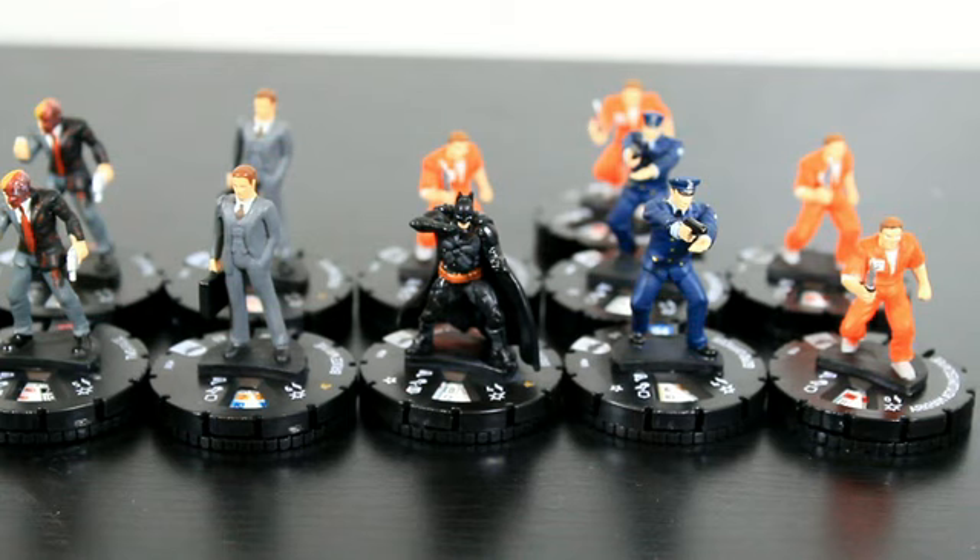The GCPD Officer can be played at two different point costs. At 40 points on his experienced side, he has the Backup trait: when the GCPD Officer is adjacent to another character with the police keyword, he can use perplex, but can only target characters with the police keyword. So if you play a police team or pair him with someone else who has the police keyword, you can get perplex for just 40 points. That's pretty cool.